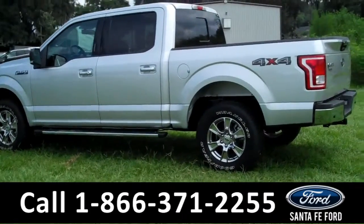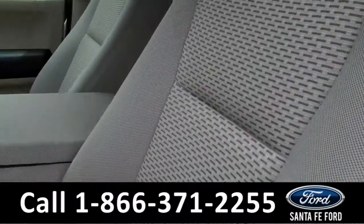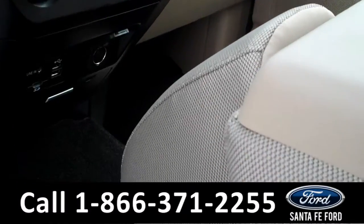Now let's take a look at the inside. Inside, we have powered controls, including the powered front seats, tan cloth interior. We have a backup camera with backup sensors, Sirius Satellite radio, and SYNC powered by Microsoft.